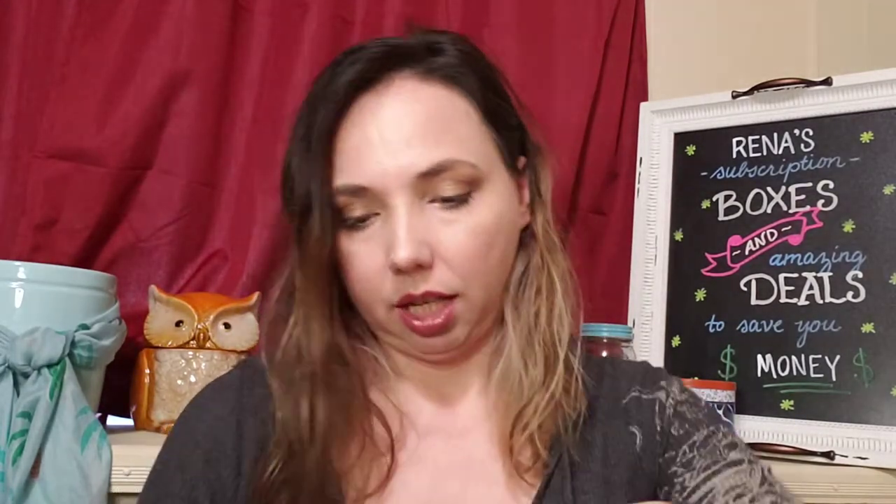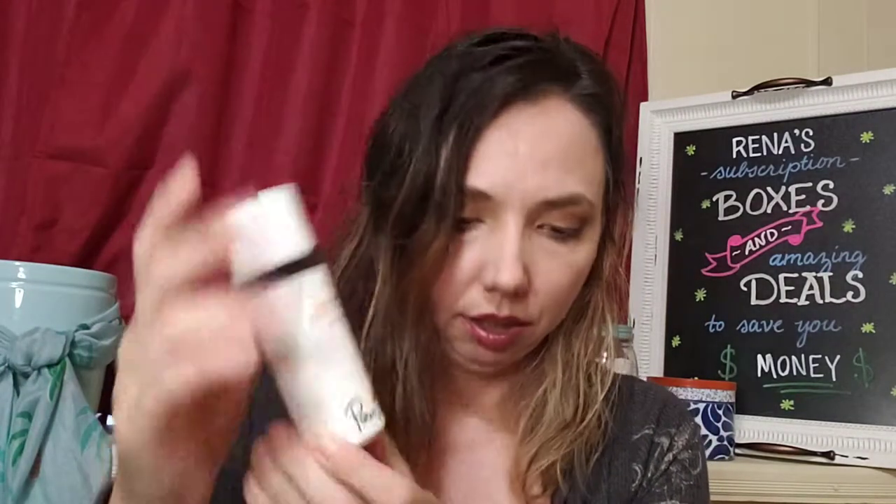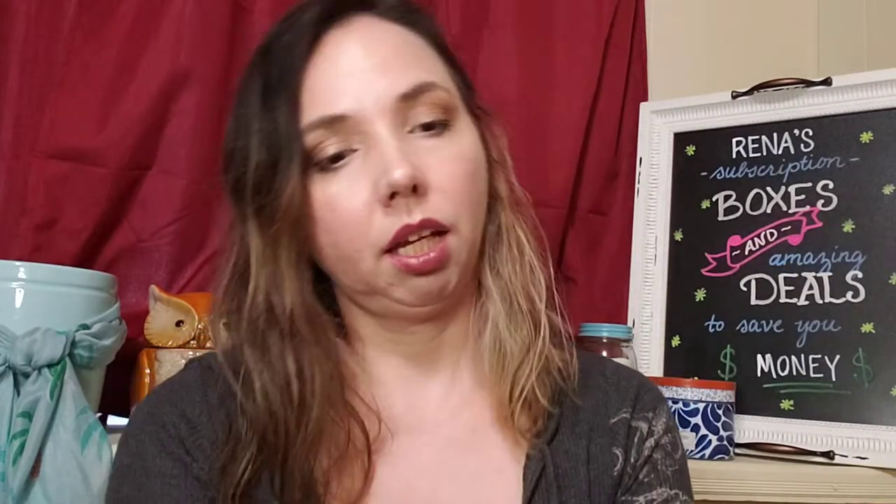I'm going to open it — and that's what that looks like. Actually, this isn't the one that's tinted. This is just a regular face cream, and it comes in a pump like that. The nice thing about this one is that it locks and unlocks — so that's great for traveling, so you're not worried about it getting bumped around and making a mess.